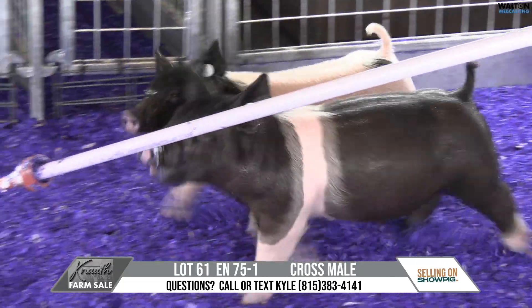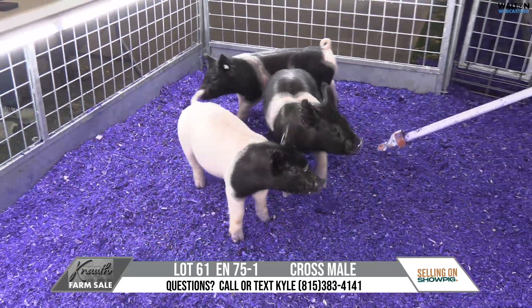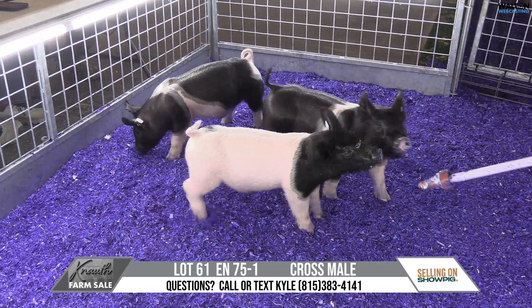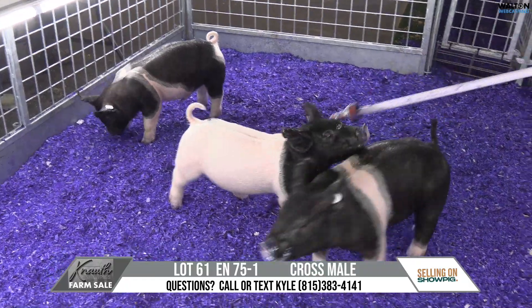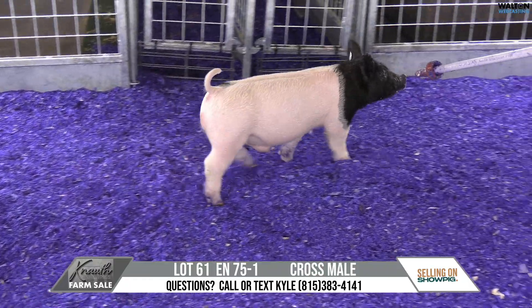Lot 61 from Canal 75-1. He's a crossbred male. He's a banana breath on a print sale. Yeah, the black-headed, target-butted one here. Very, very hairy, and he gets that honest from the banana breath.